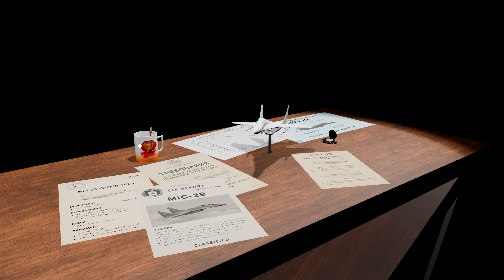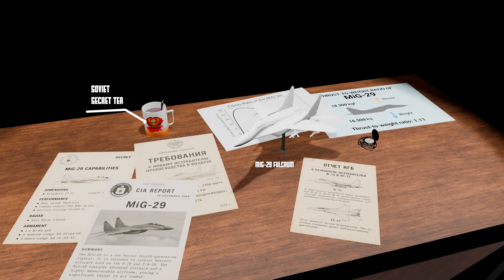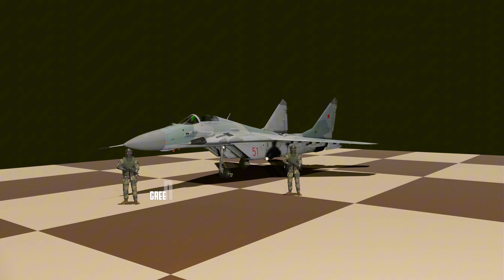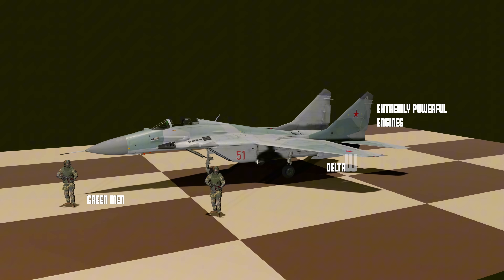This jet was built for something else entirely. The Soviets wanted a lightweight, rugged, agile fighter — something that could take off from short, rough runways and survive the unforgiving terrain of the USSR. But the very things that made it durable and agile also made it capable of something extraordinary.